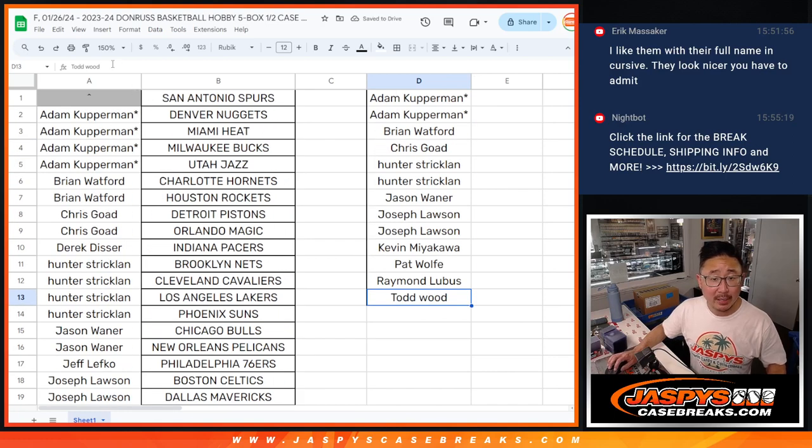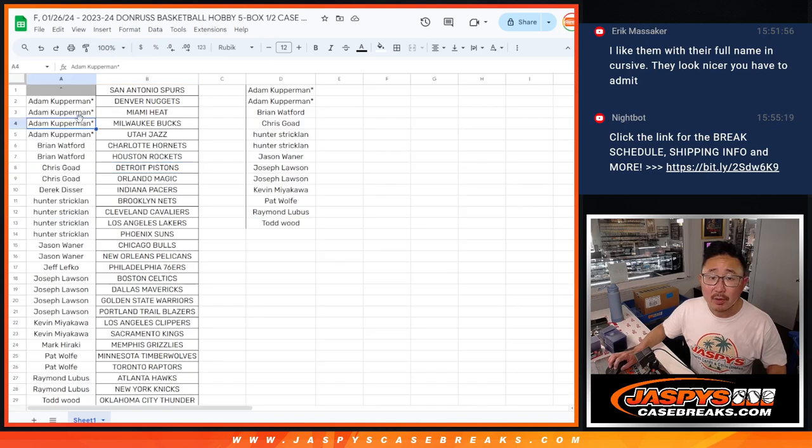So if everyone bought at an even number of teams, I think 14 would be the max entries, maybe. Let me spot check this quickly. Adam's two, Brian's one, Chris one, Hunter two, Jason one, Joseph two, Kevin one, Pat one, Raymond one, Todd one. Great.